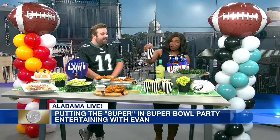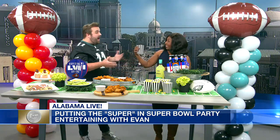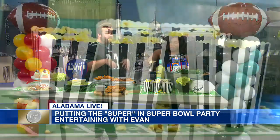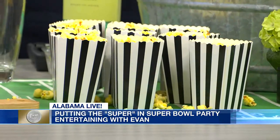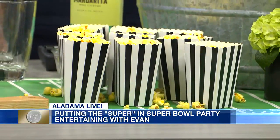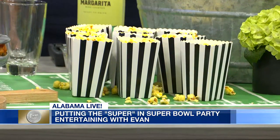Where did you find these cute little popcorn boxes? Those are actually left over from Halloween. I thought the black and white stripes were kind of representative of a referee, so we pulled those in. It's just taking your imagination and using things you maybe already have laying around the house and incorporating them for each sporting event.